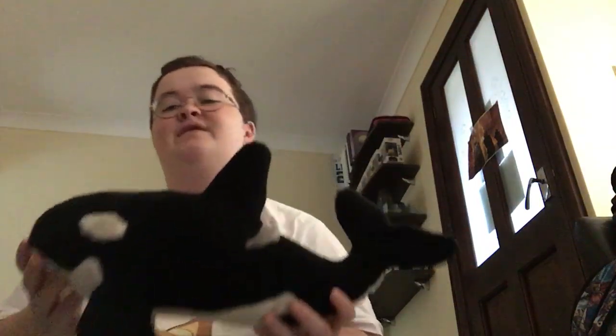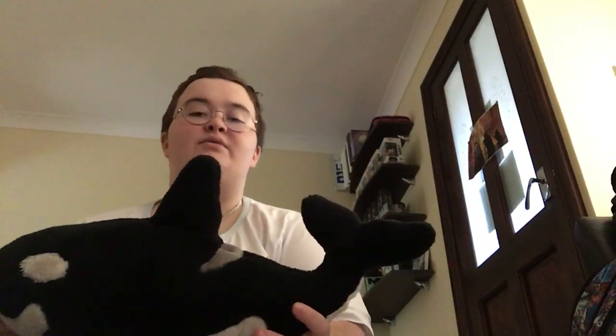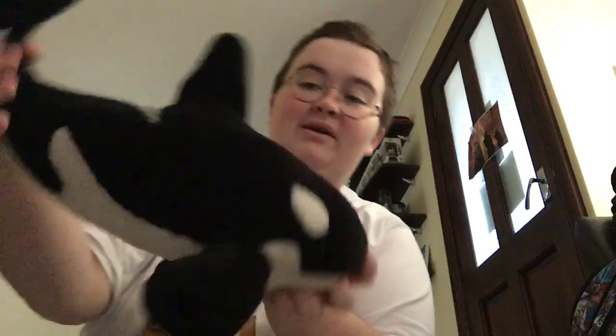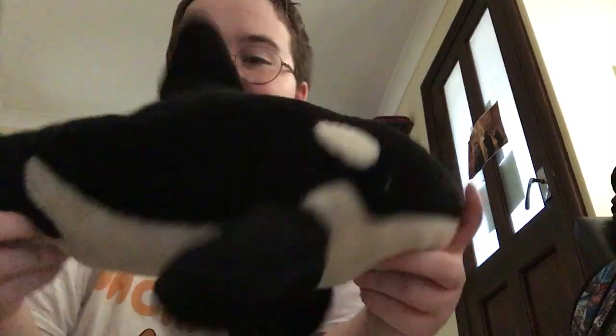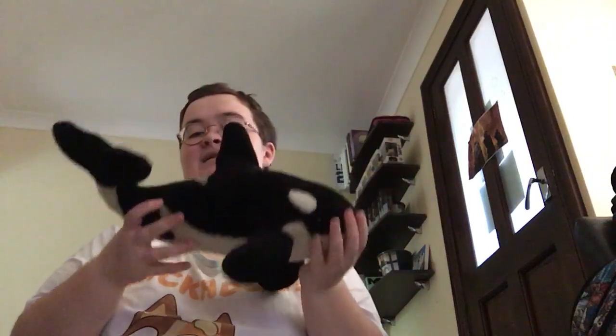This one is very special — this was my first orca when I started collecting. It's another one from SeaWorld but has no tush tag, which is a shame. It's very very loved, as you can see — I do cuddle this one. This one's called Tua, who is an orca at SeaWorld Orlando, and this was my first ever orca when I started collecting, so he's special and he's a cuddle buddy.